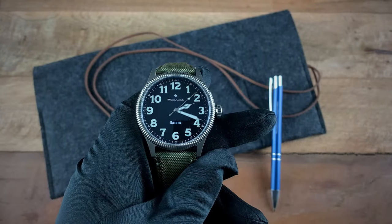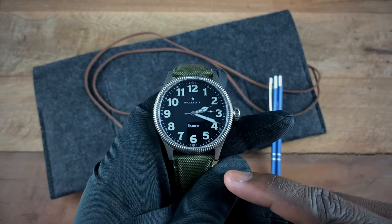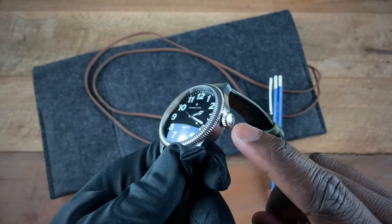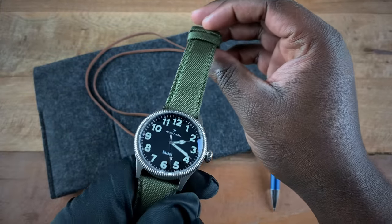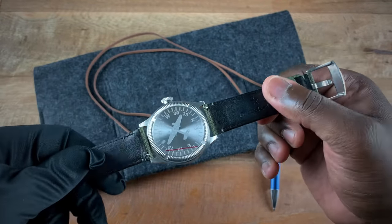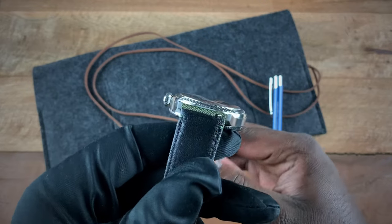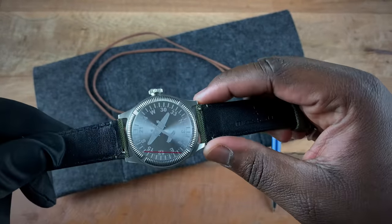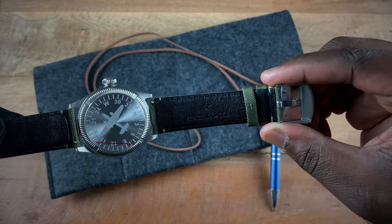The Raider comes in at 42 millimeters with a 48 millimeter lug-to-lug. You get 100 meters of water resistance, aided by the signed screw-down crown. The watch comes on a 22 millimeter canvas strap that is leather-backed, with quick-release spring bars, tapering from 22 millimeters at the lugs down to 20 millimeters at the buckle.